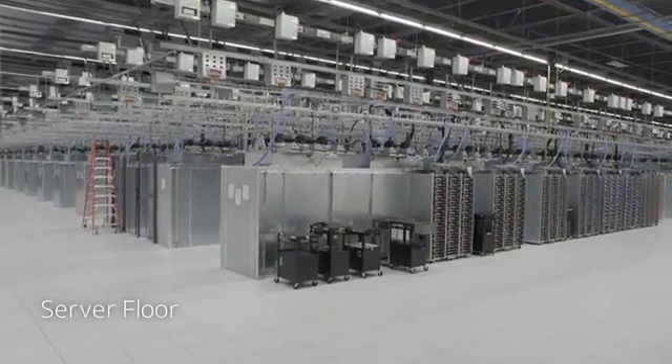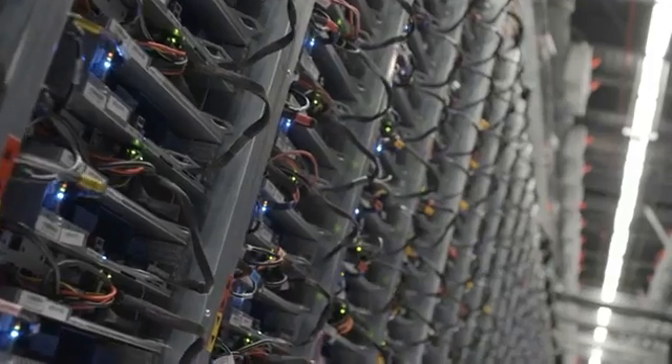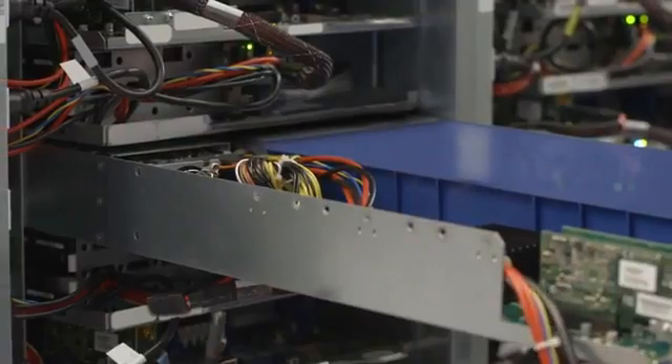On the server floor, powerful computers handle everything, from billions of searches to posting YouTube videos and protecting your email against viruses. We've custom designed these servers to be compact and energy efficient.